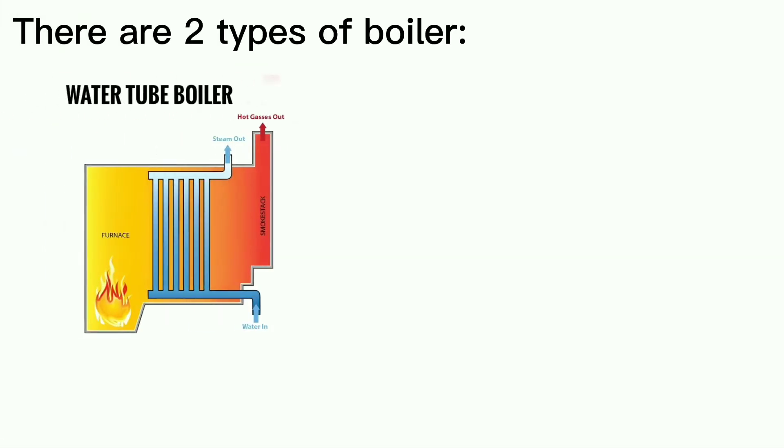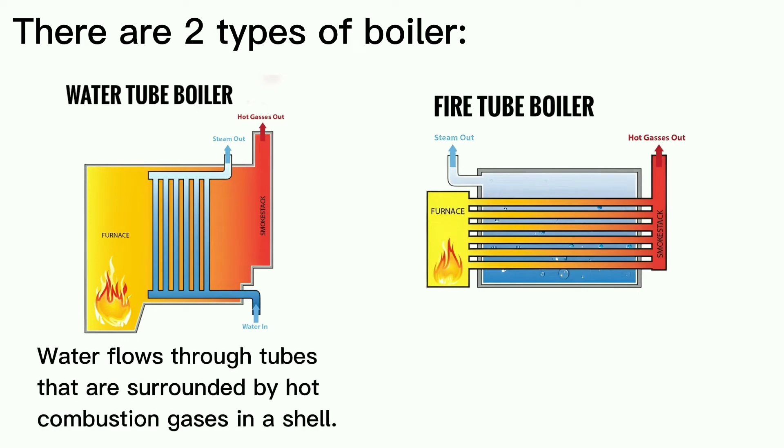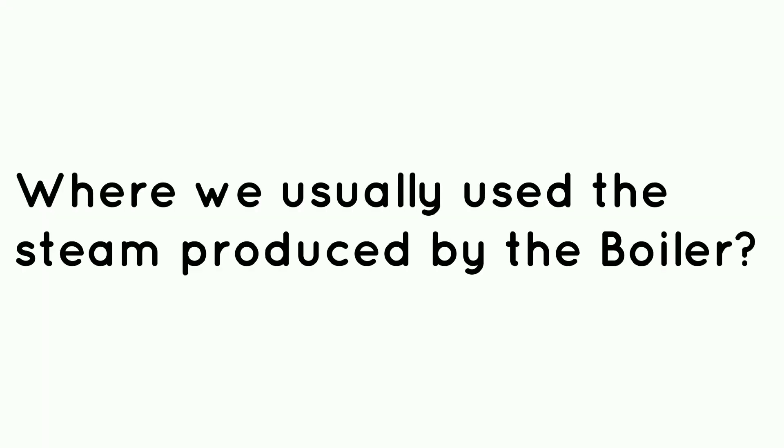water tube boiler and fire tube boiler. In a water tube boiler, water flows through tubes that are surrounded by hot combustion gases in a shell. In a fire tube boiler, hot flue gases flow inside tubes that are submerged in water within a shell. Now, where do we usually use the steam produced by the boiler?